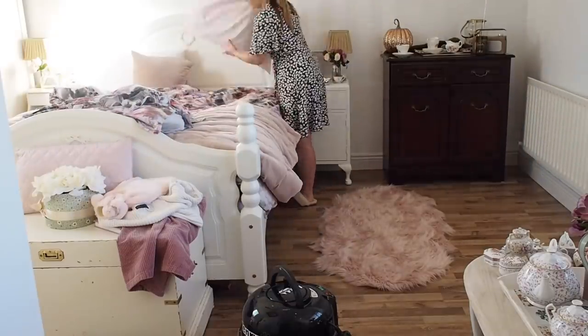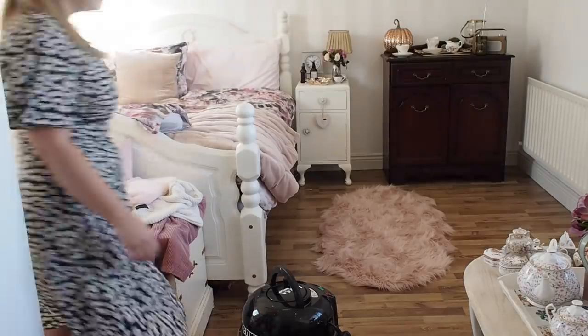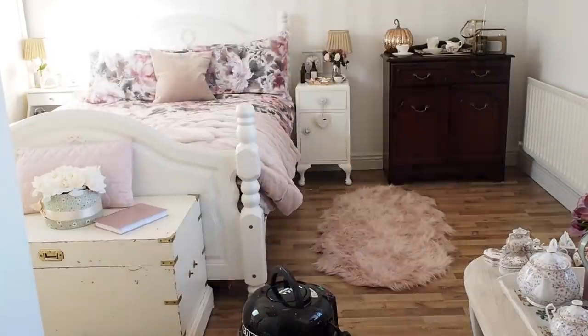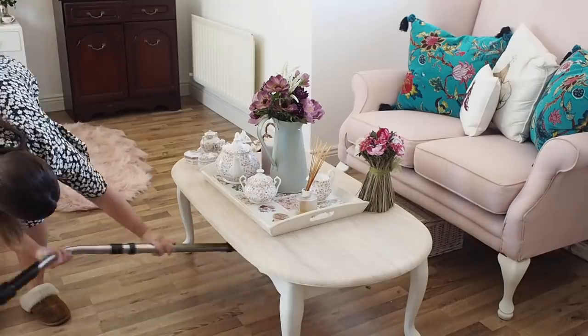It's super easy to keep on top of the bedroom. For me it mainly just accumulates mess — piles of washing and things like that. On a daily basis I make my bed, I change my bed sheets once a week, and then hoover once a week. Because I don't spend an awful lot of time in there, it doesn't get too dirty.